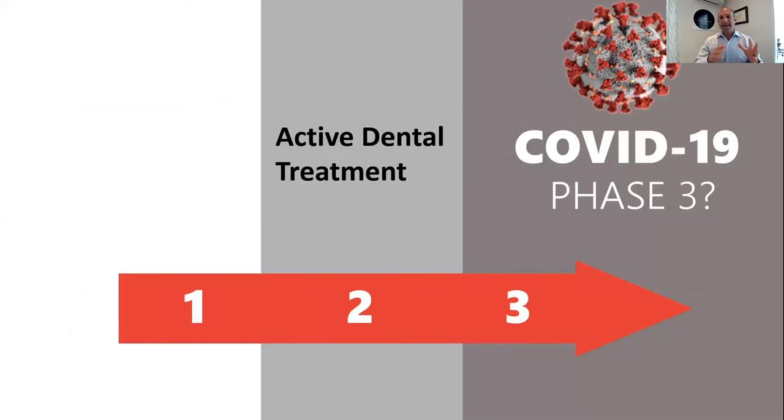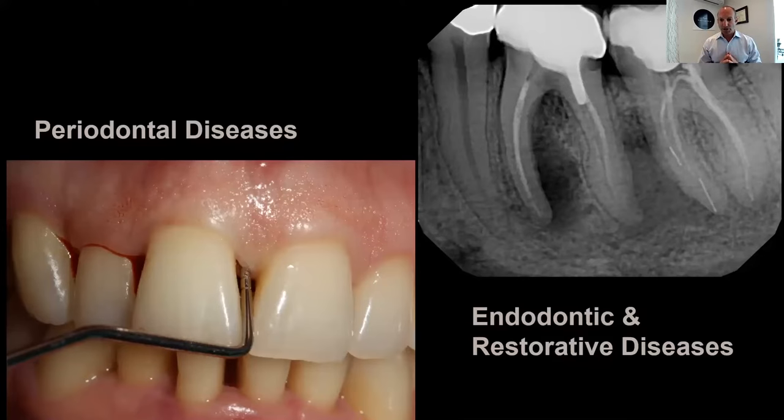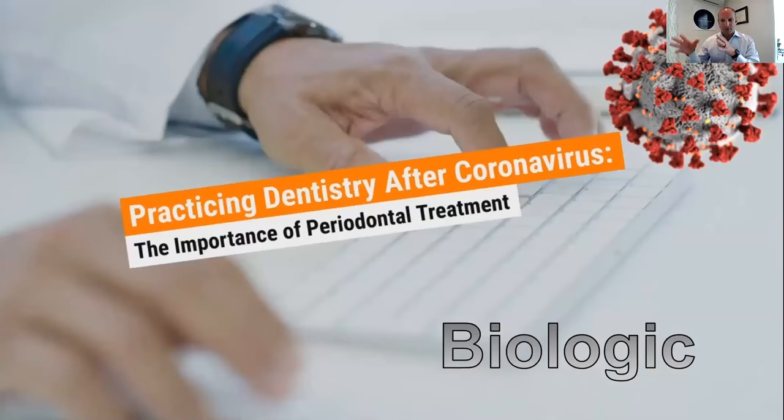More importantly, once we get out of that phase one — the hysterical phase — we get into phase two: active dental treatment. Some of us have been out of the office for a period of time, some are still out, and some never left. Those forced to close are now dealing with endodontic disease, restorative disease, and in my case, periodontal disease. From a periodontal standpoint, we're very important in terms of care under stressful situations, and I believe there will be a big focus on periodontal treatment once we're back in the swing of things.